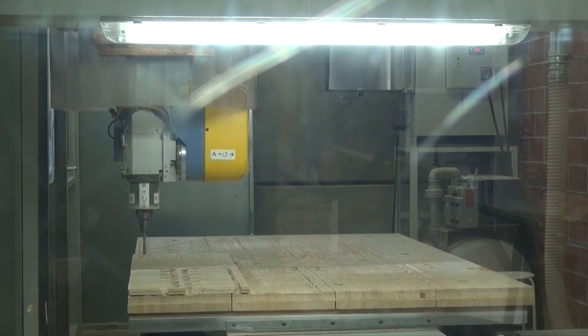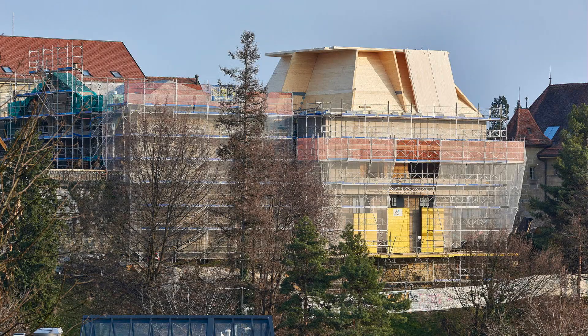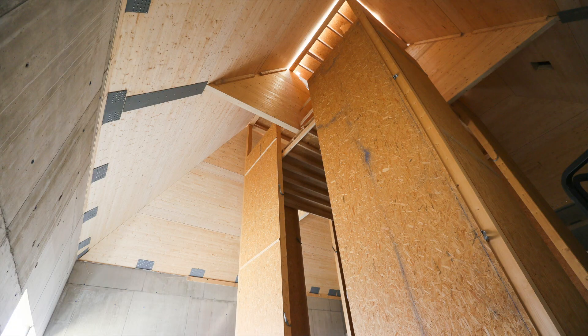Then we won with Atelier Kulbe the Parlement vaudois in Lausanne, where we had the chance to produce a spatial structure — a prismatic structure for the main dome of that parliament. We would also use timber panels connected with steel plates.